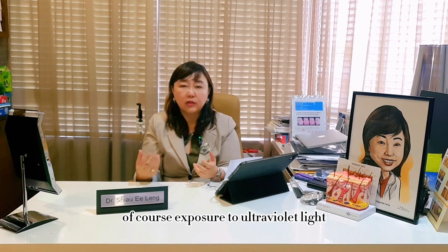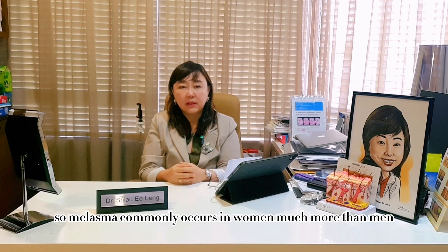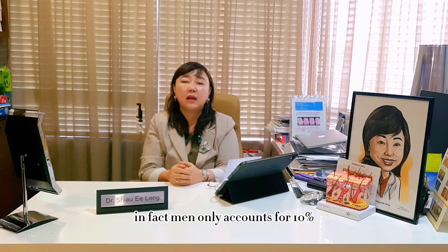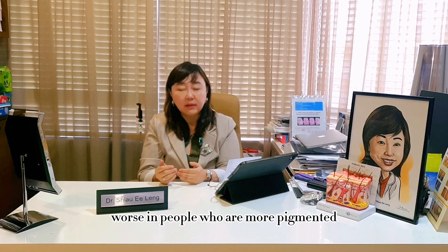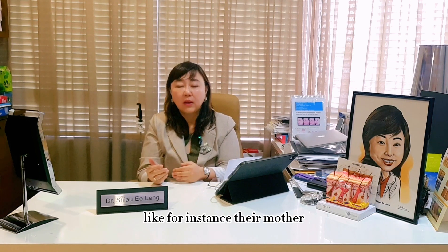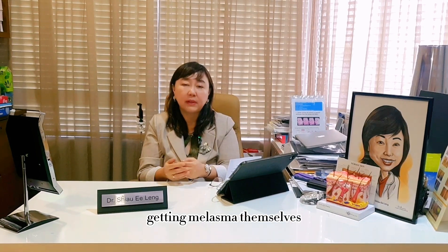Of course, exposure to ultraviolet light will certainly worsen melasma. Melasma commonly occurs in women much more than men — in fact, men only account for 10% of people having melasma. It tends to be worse in people who are more pigmented. People with a family history of melasma, like their mother or aunts having melasma, will have a higher risk of getting it themselves.